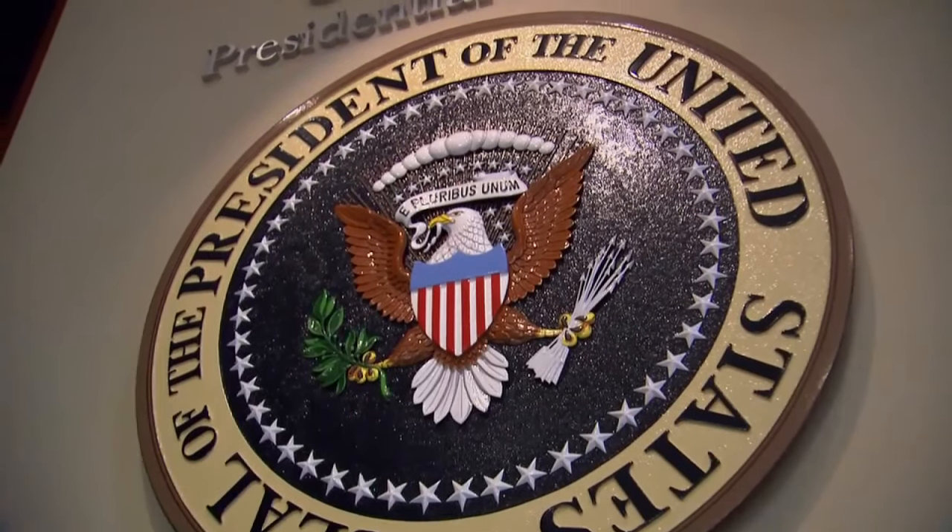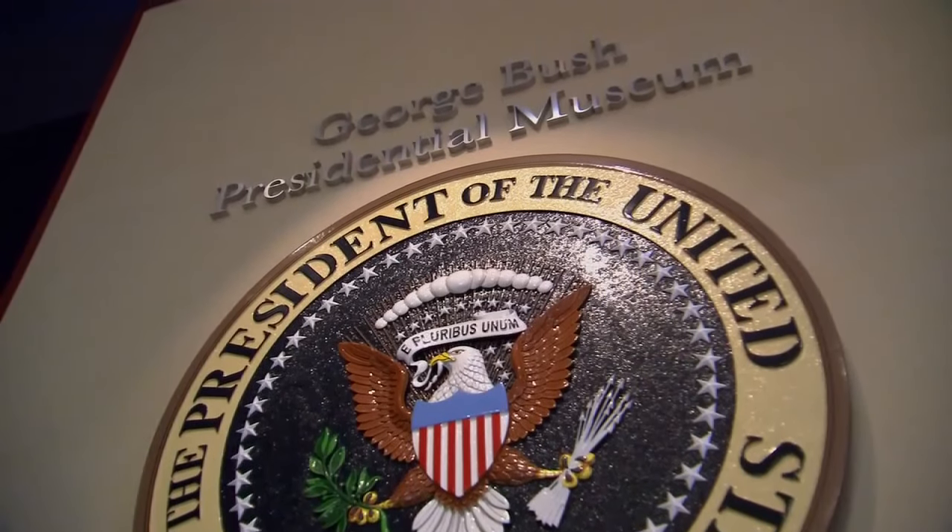Warren Finch is director of the museum and says when the building was dedicated in 1997, many felt there wasn't enough information about the former president. He didn't want it to be about him — he wanted it to be about almost everybody else except for him. And the problem is the presidential library is about him.